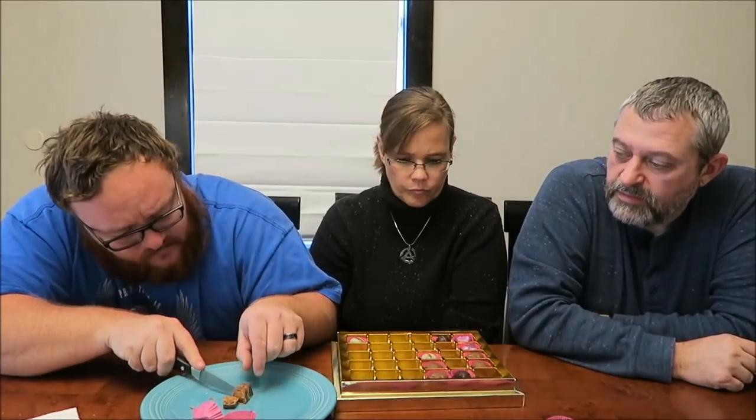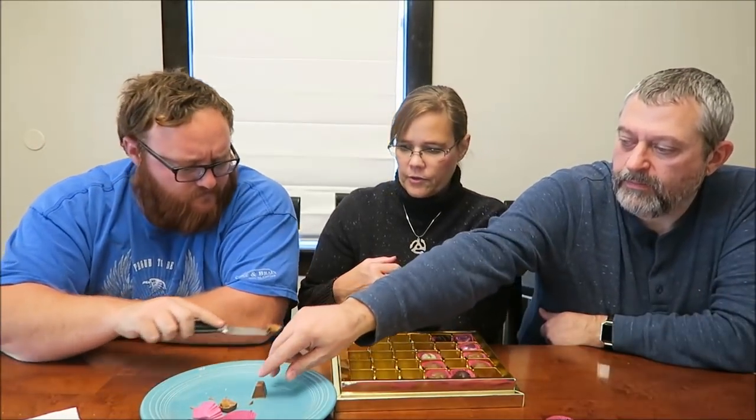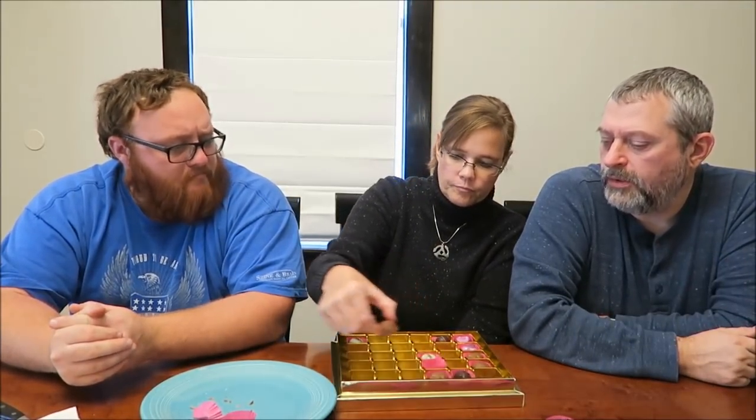This one looks like a toffee. It looks like caramel. Caramel — how do you say it? Caramel. It's a very, very sweet caramel. I love that. Very rich. That's probably one of my favorites that we've had. I'm kind of getting a little butterscotch out of that. That's probably been one of my favorite ones — that caramel one.